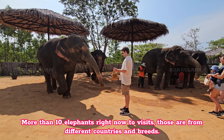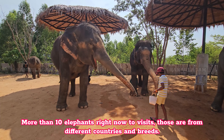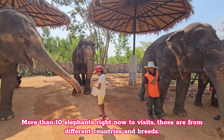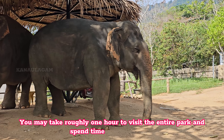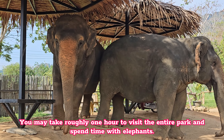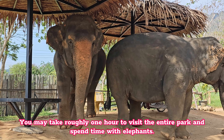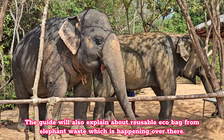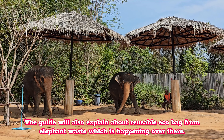More than 10 elephants right now to visit, those are from different countries and breeds. You may take roughly one hour to visit the entire park and spend time with elephants. The guide will also explain about reusable eco-bags made from elephant waste which is happening over there.